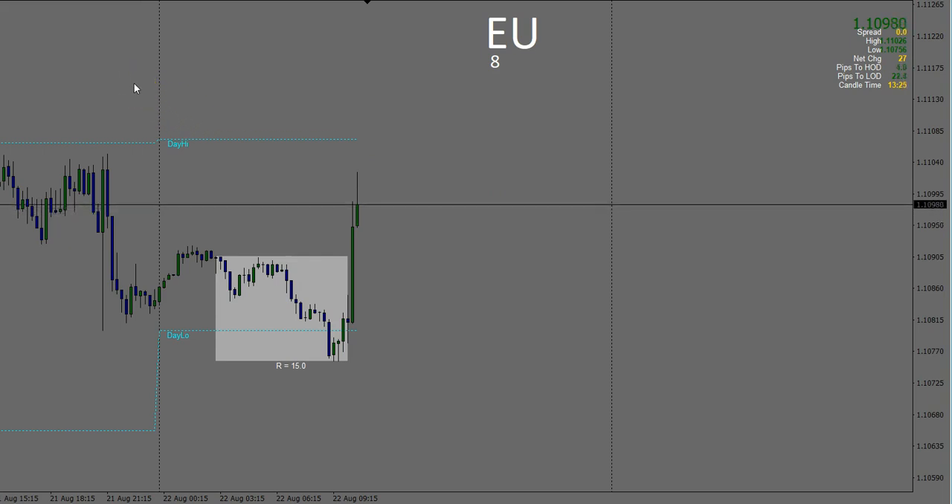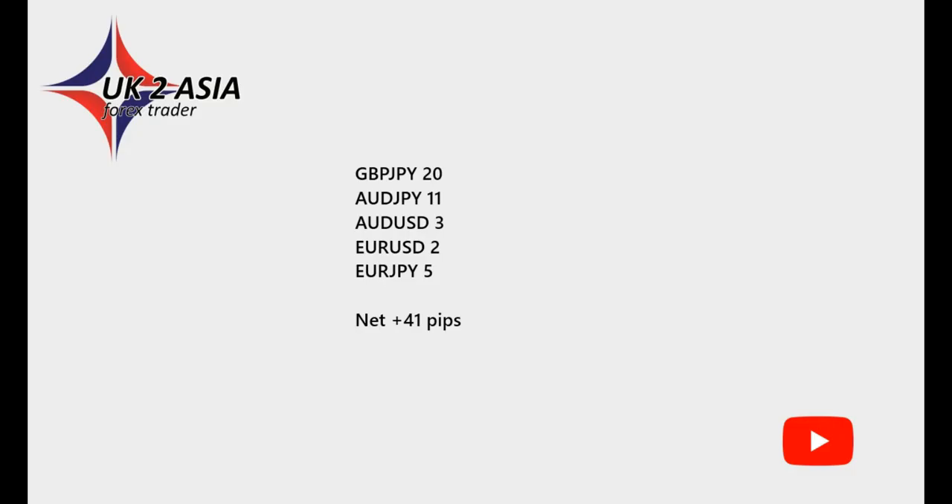I need to dash out now. Very quick session this morning. So to give you a roundup: three trades before the live London trade planning webinar — Pound Japanese Yen 20 pips, Australian Dollar Japanese Yen 11 pips, Australian Dollar US Dollar 3 pips. Then the first red news event — Euro US Dollar 2 pips and Euro Japanese Yen 5 pips. Second red news event, there was just nothing to have on that. Ending up the session with 41 pips. Please remember to hit subscribe and the bell for notifications. Thanks very much for watching and I'll see you again soon.